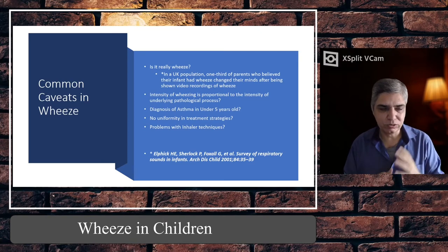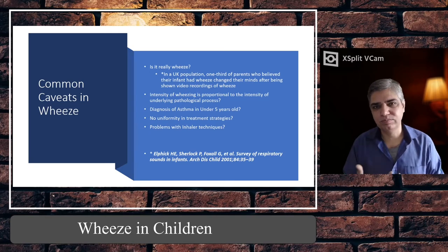So if it is not wheeze, then probably it is something upper respiratory and you need to give reassurance. At the same time, treat the common causes of those sounds — a snotty nose, a blocked nose, and so on.